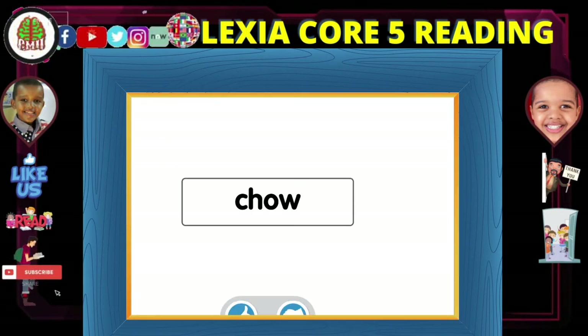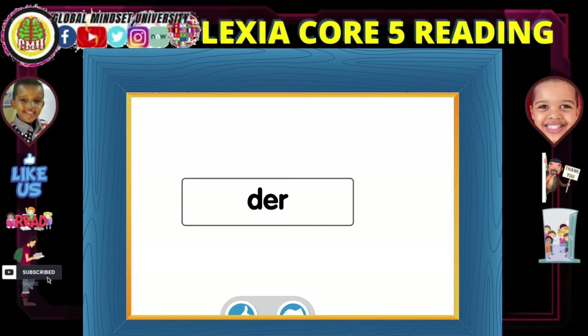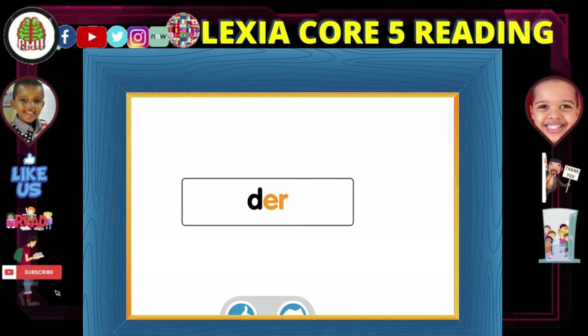Remember that a syllable must have one vowel sound. Look at these letters. Chow — ow. This is a syllable because it has one vowel sound. Look at these letters. Dur — er. This is a syllable because it has one vowel sound.